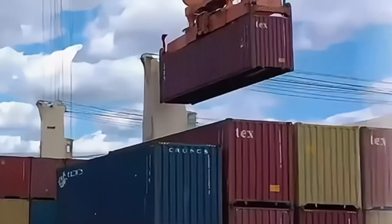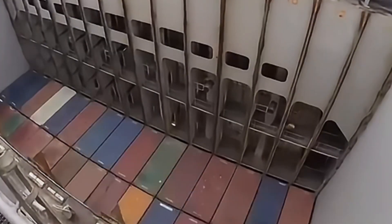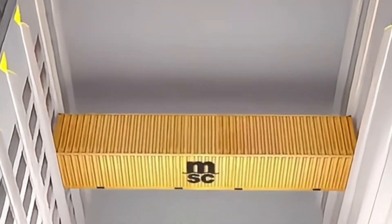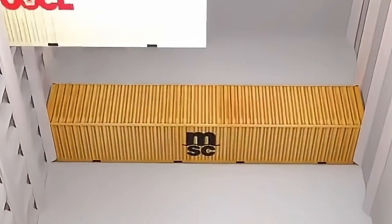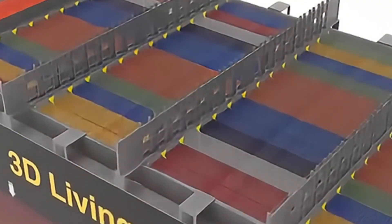Larger container ships can typically hold thousands to tens of thousands of containers, loaded in a horizontal sequence across the ship. Smaller boxes and larger containers are stacked together to maximize space utilization. For example, 20-foot containers are first stacked in pairs, then 40-foot containers are placed on top to secure them.